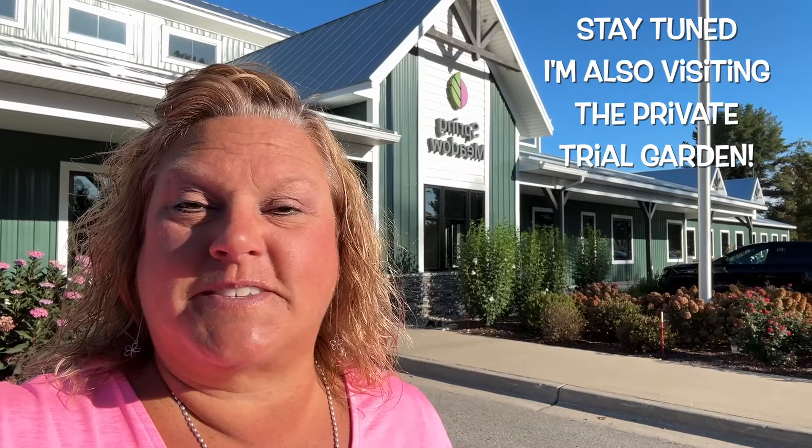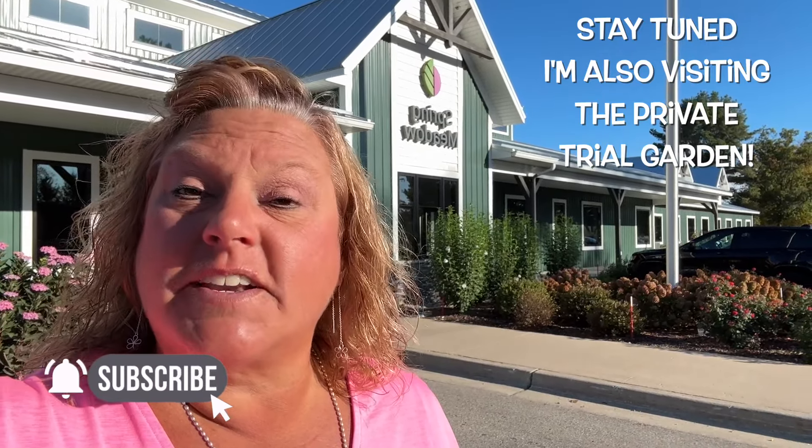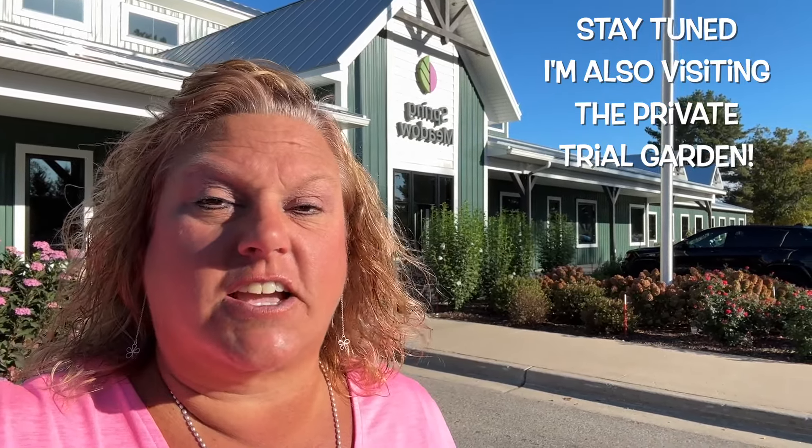Today I'm at Spring Meadow Nursery, the home of the Proven Winners Color Choice Shrubs. Hi, I'm Heidi from Garden Crossings and it is late September. We're going to take a walk through these trial gardens and check out some of the interesting phenomena that some of these shrubs are doing here late in the summer. It's been an exceptionally hot summer here in West Michigan where we're zone 6A, and there are many surprises I wanted to share with you.